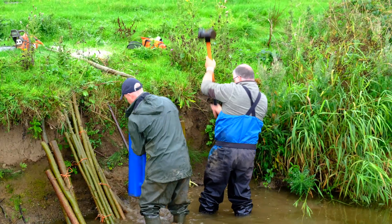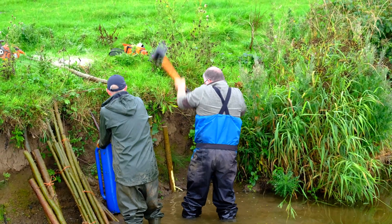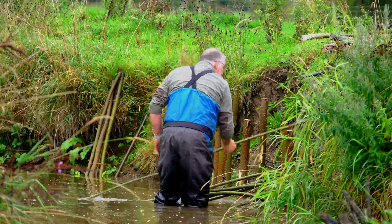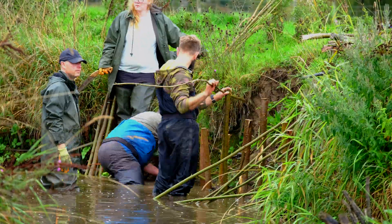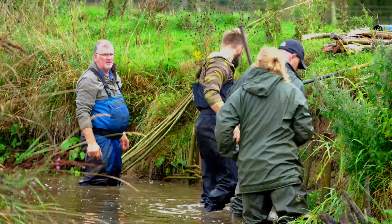When you have soft muddy banks, driving the stakes in is actually a relatively easy job. From here you can see the team make quick progress in installing the willow weaving. Collecting, preparing and transporting materials very often takes far more time than actually doing the installation itself.